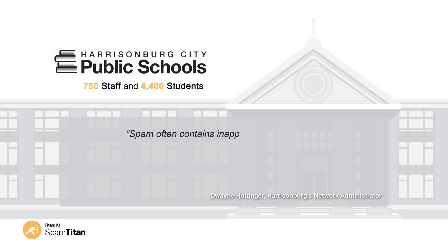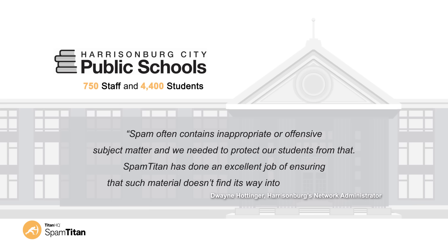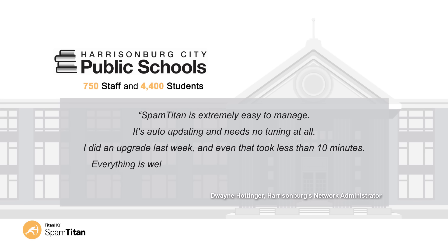Spam often contains inappropriate or offensive subject matter and we needed to protect our students from that. SpamTitan has done an excellent job of ensuring that such material doesn't find its way into their inboxes. SpamTitan is extremely easy to manage. It's auto-updating and needs no tuning at all. I did an upgrade last week and even that took less than 10 minutes. Everything is well researched and tested prior to being released.